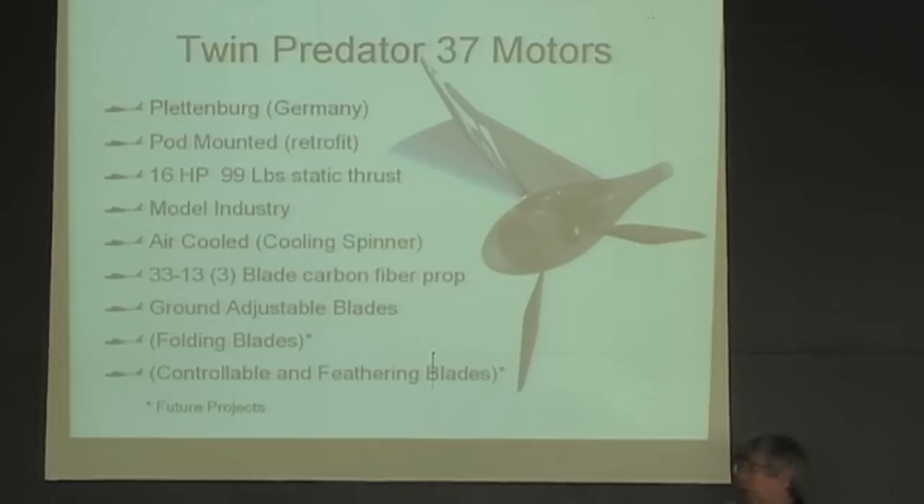We will also make this airplane capable of flying in the amateur-built category. The advantages there are that we can increase the amount of batteries, fly faster, and fly in other airspace. But Part 103 is really our primary target.